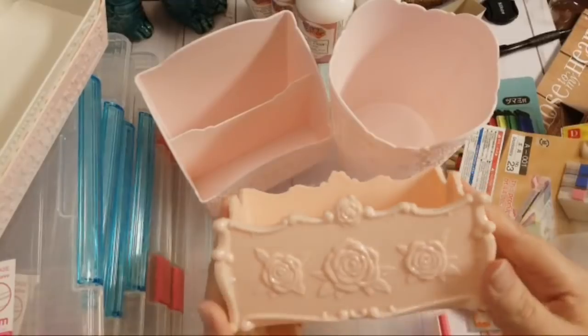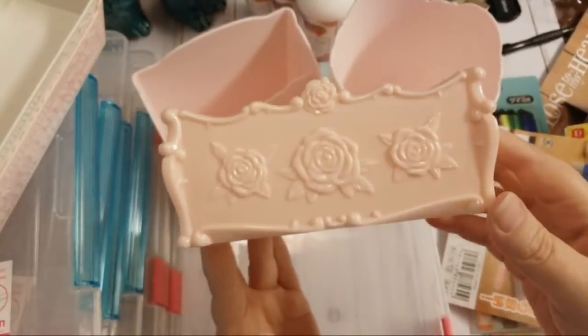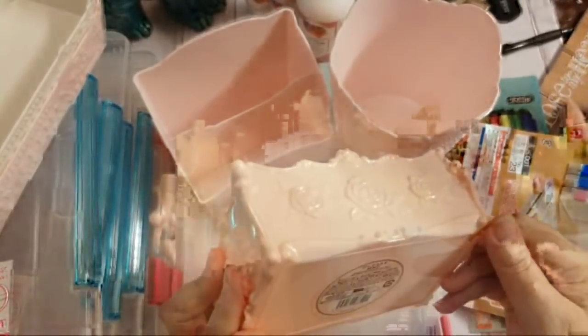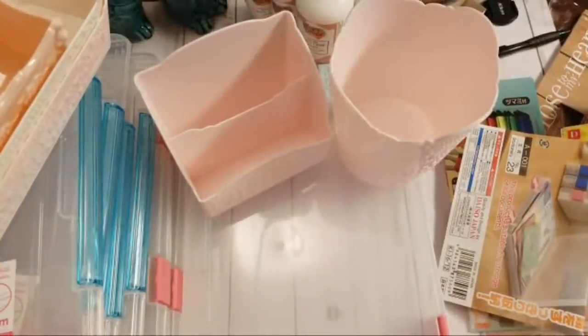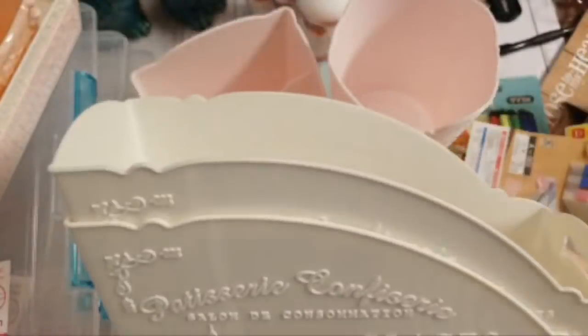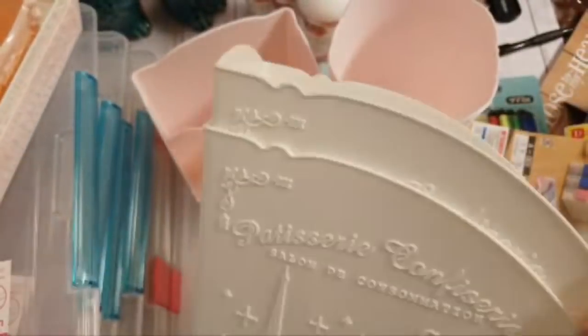Then there was this really pale pink little dish — when I'm crafting I like to keep everything in little dishes like that. Then they had these little magazine holders. They only had white ones; I wanted to get some in pink as well, but I only got two.